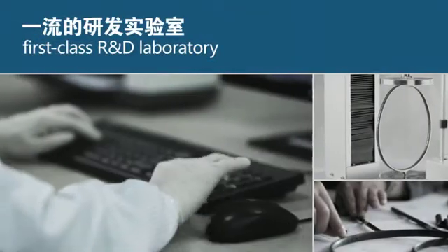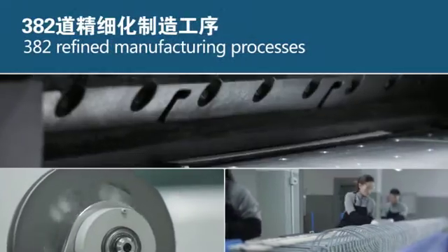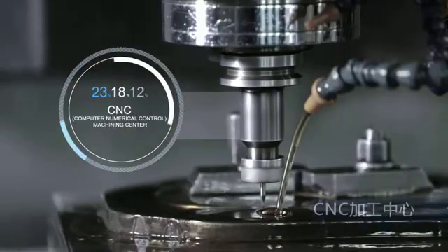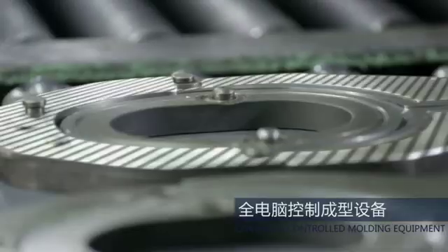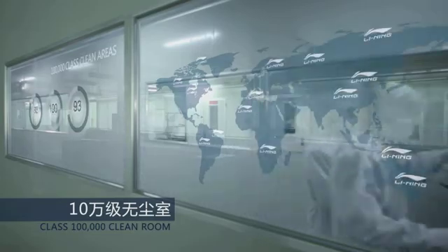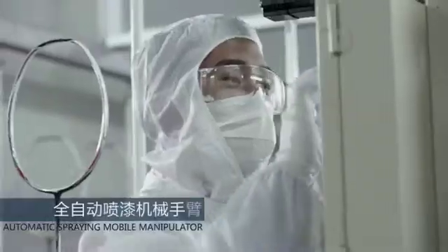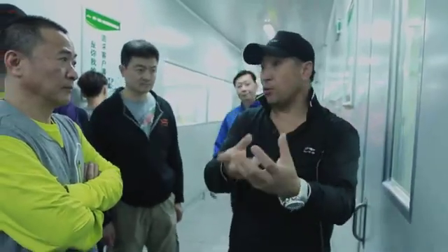Leaning R&D Center also owns a top production line that is in a leading position in the industry: 382 Refined Manufacturing Processes, CNC Processing Center, Exclusive Hot Melt Fully Automatic Spinning Machine, Computer Controlled, 100,000 Class Clean Areas, and Fully Automatic Coating Mechanical Arm. The advanced production equipment ensures the fineness and perfection.